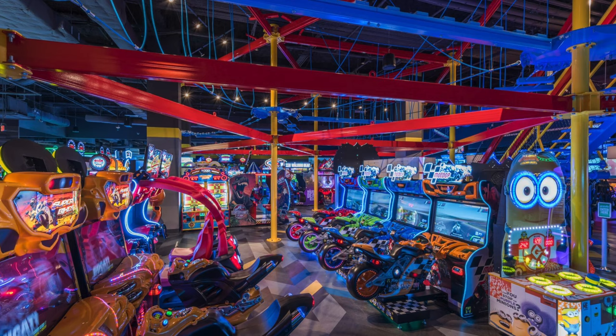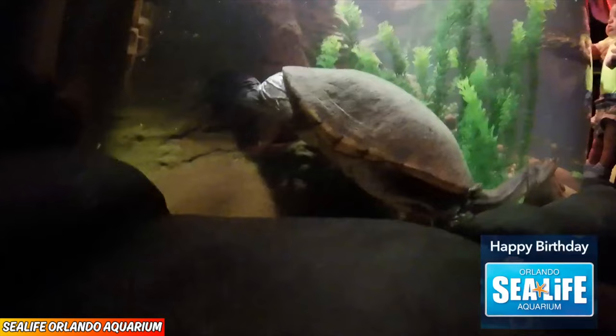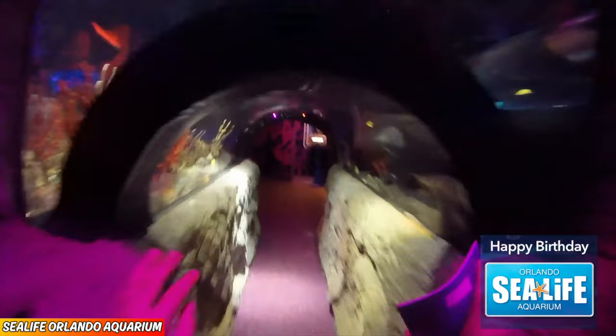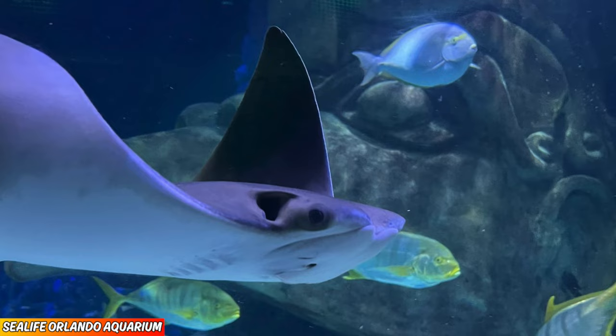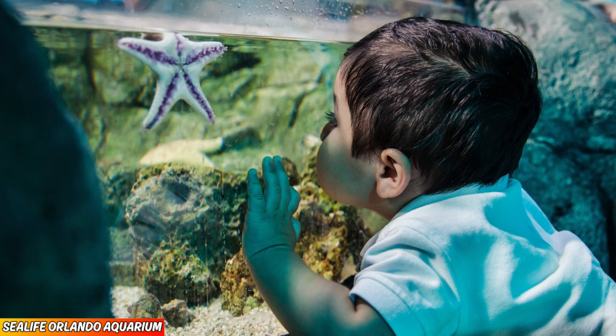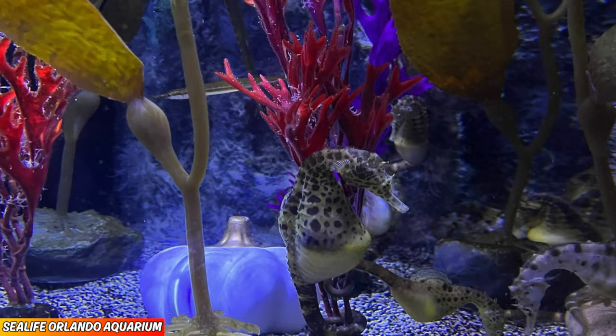Number 7, Sea Life Orlando Aquarium, 4.4 out of 5. This is the largest aquarium in the Central Florida area and is a great alternative to SeaWorld. I highly recommend checking this place out so you can experience Florida's only 360-degree ocean tunnel. While it's not the largest aquarium by any means, Sea Life Orlando will provide you a few hours of great entertainment.